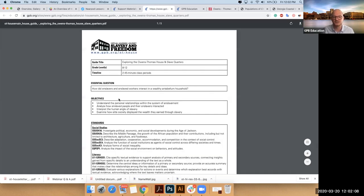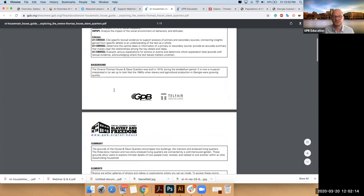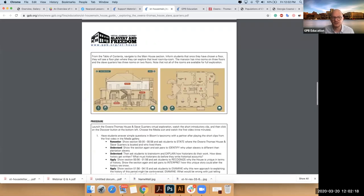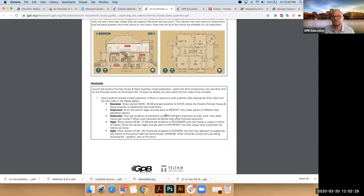But also for each major section, we offer a very specific breakdown — standards-based with essential questions — on how to go through these experiences, and then literally what to show students: little sections of the video, and then asking them to answer this question, explain this. So very, very specific breakdowns.